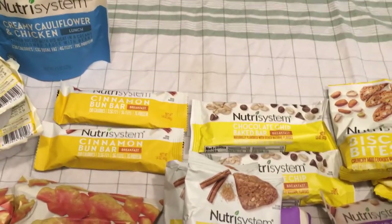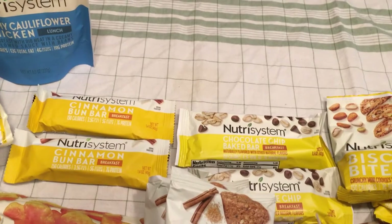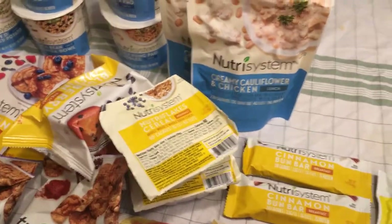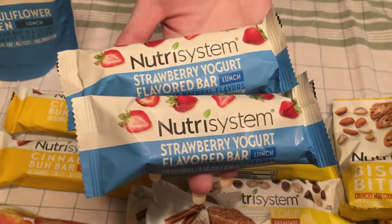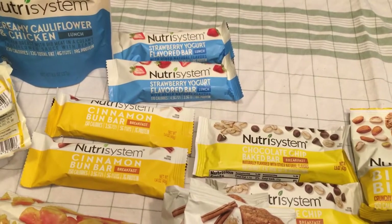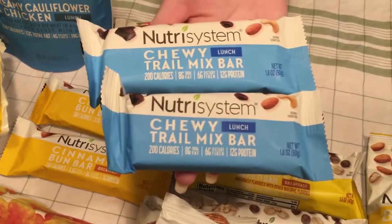Looks like I got two of each. So that means there's probably another loaded mashed potatoes somewhere. Strawberry yogurt bar — in my opinion that's more of a breakfast item but it's classified as lunch. Trail mix bar.